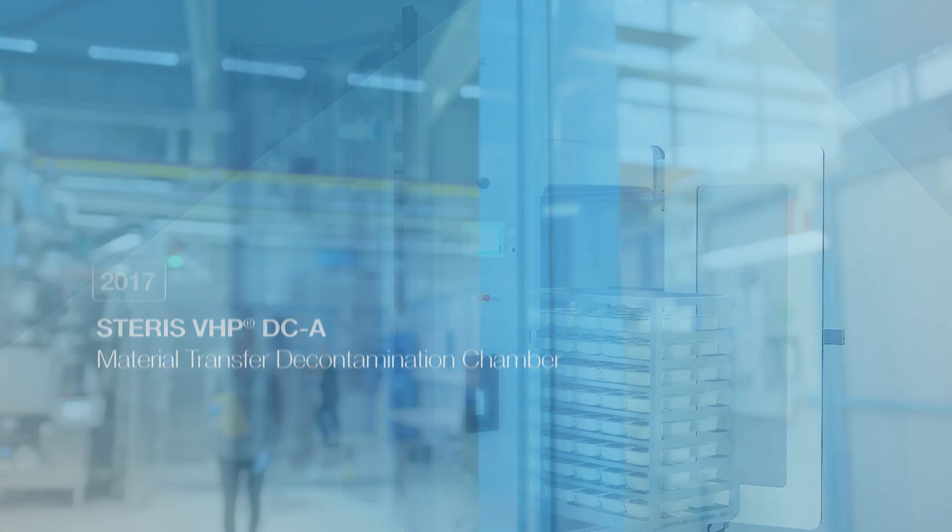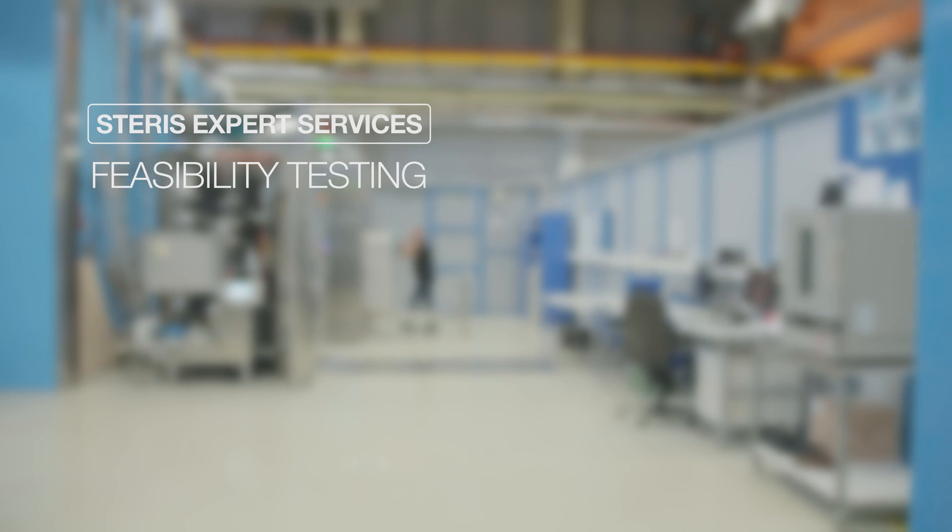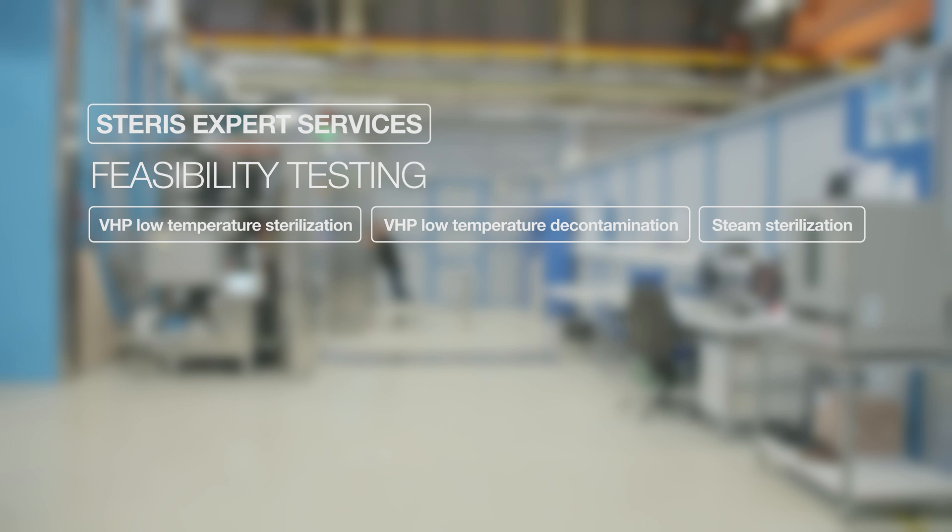As part of Steris Expert Services, we offer product feasibility testing for our customers. This service is widely used to determine the best approach for product and packaging suitability for Steris' various sterilization and decontamination process equipment and applications.